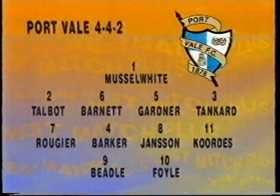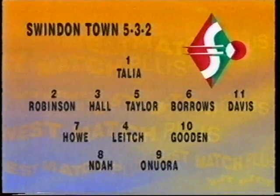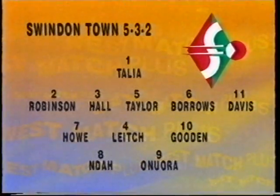Ex-Rover star Peter Beadle was in the squad, but striker Marcus Bent, who signed from Crystal Palace on Friday, had to be content with a place on the bench. Swindon kept the same line-up that drew with Sheffield United last week. Mark Walters didn't travel with the squad after being told to take a break by manager Jim Quinn, and Darren Bullock was suspended.